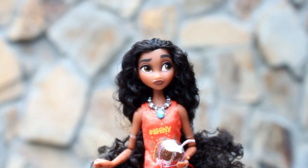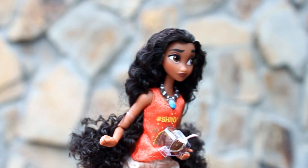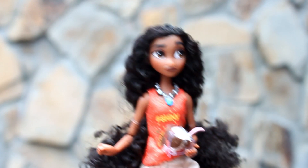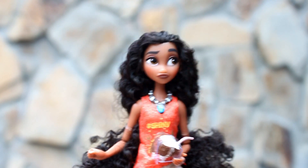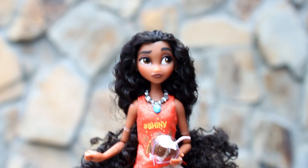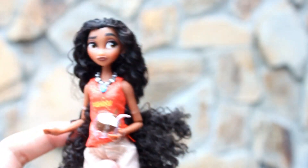Next we have Princess Moana. Isa siya sa mga latest na addition sa Disney Princess lineup. She's wearing an orange sleeveless top that says 'Shiny.' And meron siyang very long curly hair na hindi ko pa inaalis ang rubber band.